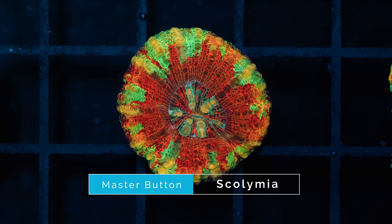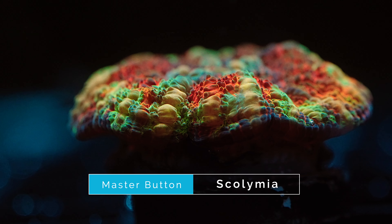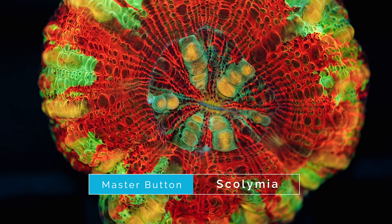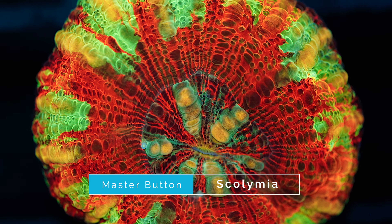Number four on our list is this master button scoli. Scolis have always been a highly desirable coral for collectors because they have some of the best color combinations and also have an awesome feeding response. This button scoli is everything you ever dreamed of — what it lacks in size is made up for with some really amazing colors. It's got a combination of bright burnt orange and toxic green on the oral disc, and then the outer ring has a combination of oranges, greens, and yellows. The bright colors all come together to make a really nice contrast that is sure to stand out in a tank.